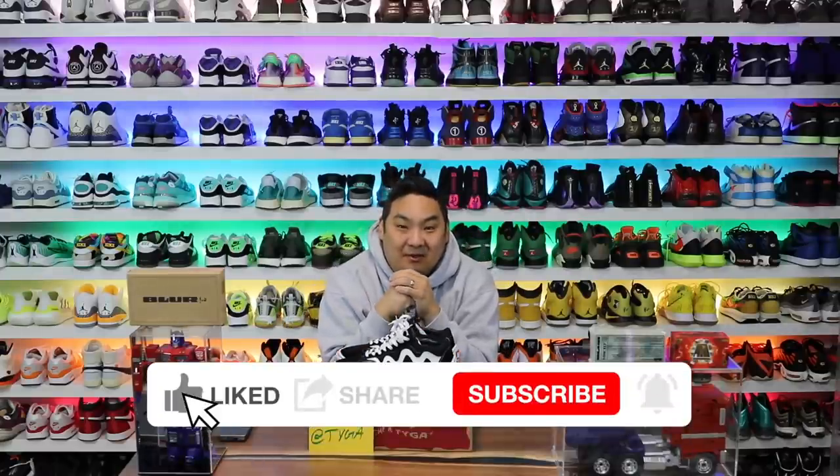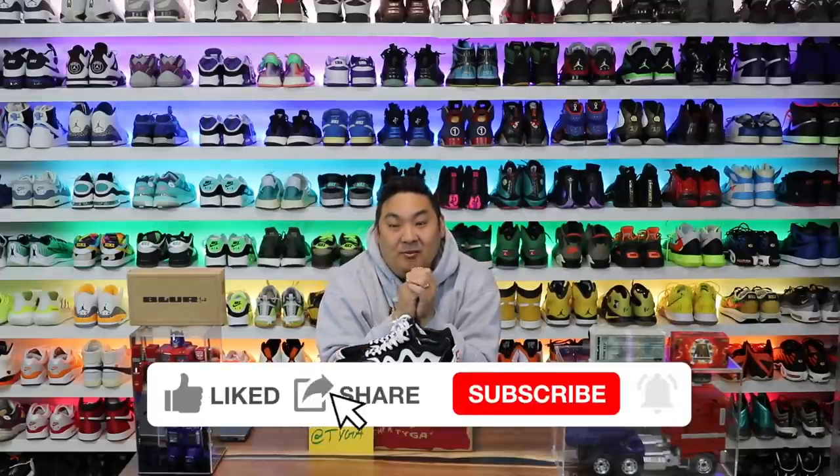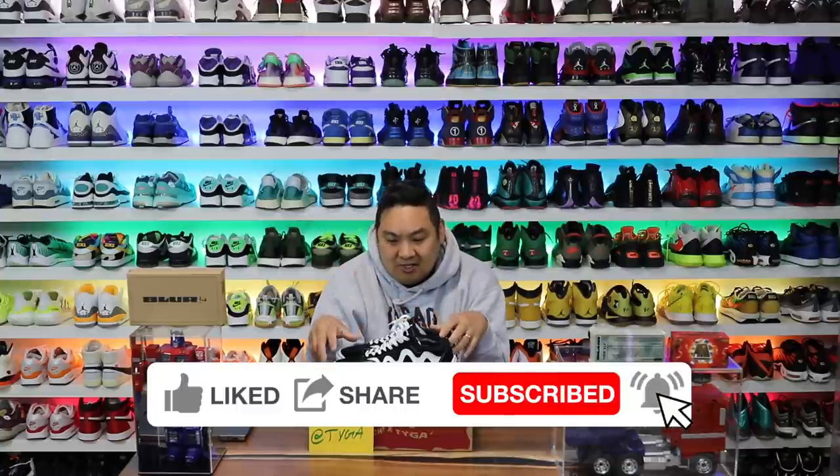What is going on guys? Hess here. Hopefully you're having a good day out there. Thank you guys for stopping by and watching. And if you guys are new to my channel, please consider subscribing. Big shout out to Mischief for sending these over.